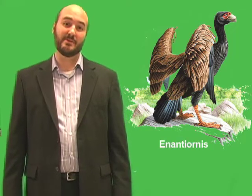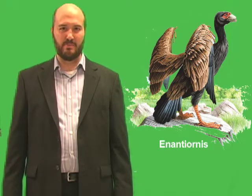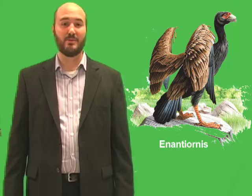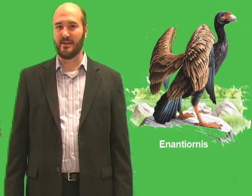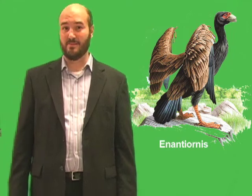For example, Ichthyornis and its relatives looked much like gulls, though they had teeth. Ichthyornis lived around the Great Inland Sea that once covered much of North America. Hesperornis and its relatives were flightless birds that dived to hunt. Hesperornis could reach up to about six feet long, or about two meters.